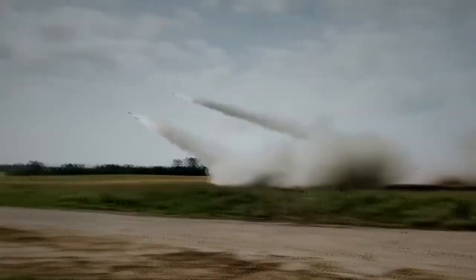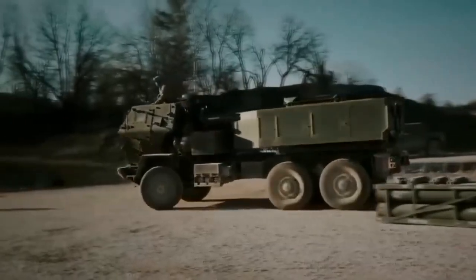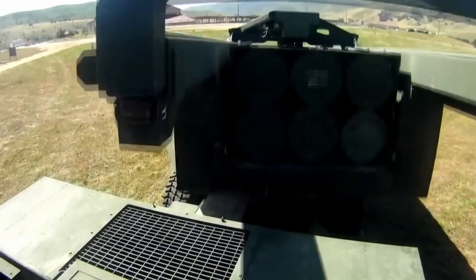One of the main advantages of the HIMARS system is its mobility. It can be rapidly transported over long distances using air, sea, and land transportation. In addition, the HIMARS system can be rapidly deployed and used at any moment, making it an ideal choice for rapid missions.